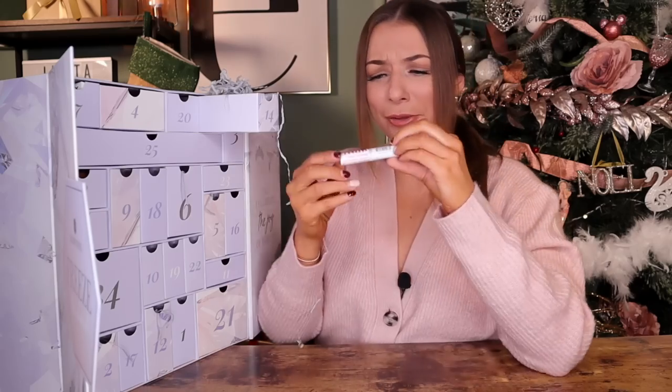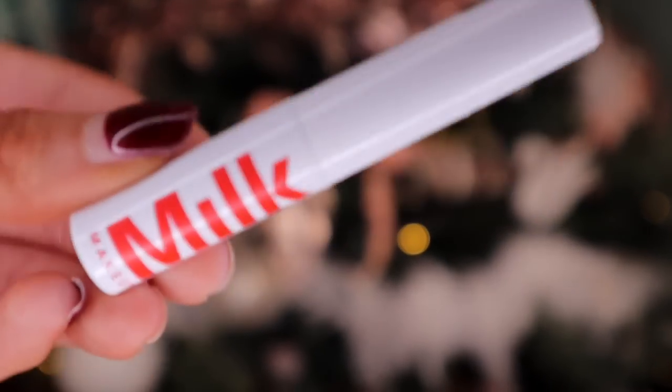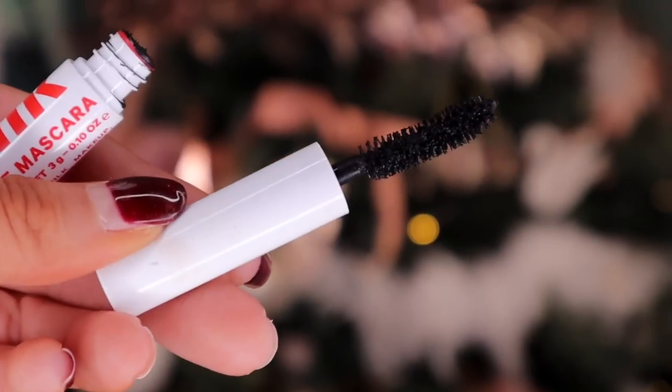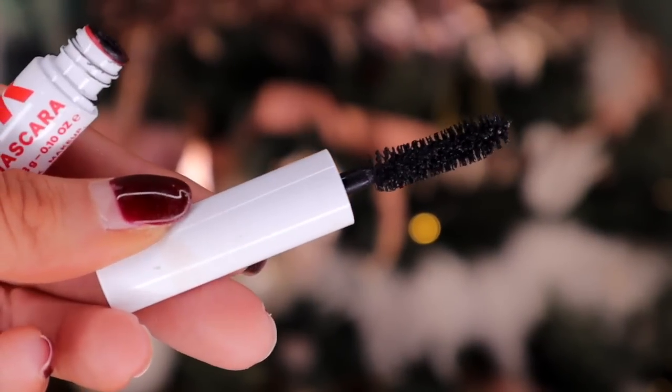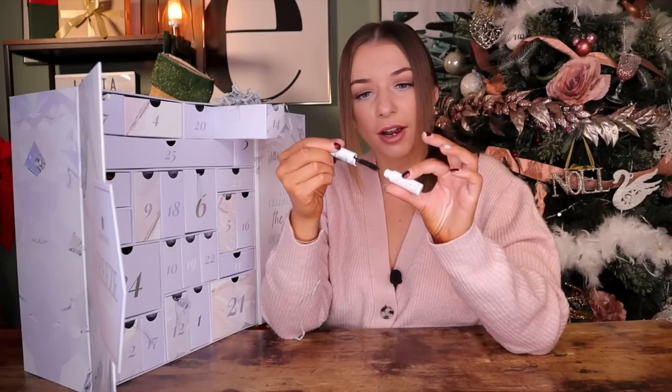Day number fourteen. What is this? This is by Milk Makeup and here we've got the Rise Mascara. It adds lift, length, and volume. Let's check out the wand — that is so bushy. Love that. It looks like a Benefit mascara.